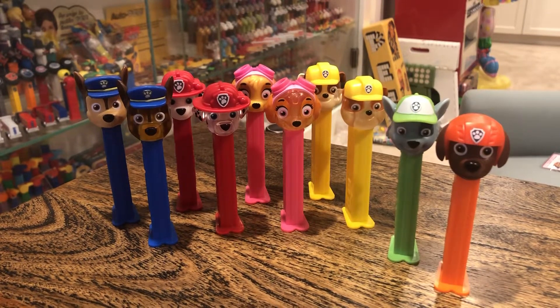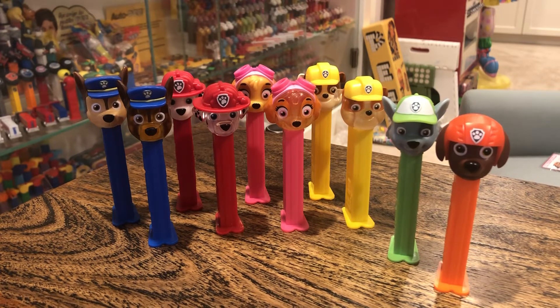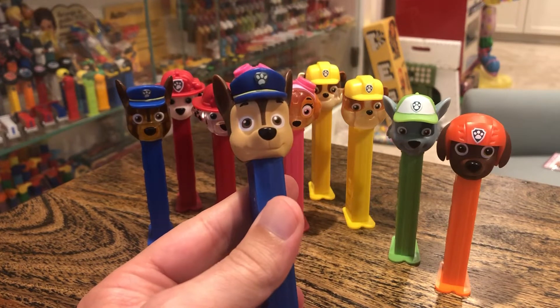Hey kids, Brian Trowman here. Pez through the ages — we got Paw Patrol. There's a new crystal set out, so chances are good that you've got the non-crystal set, right? You maybe have the original set. These came out around 2017.